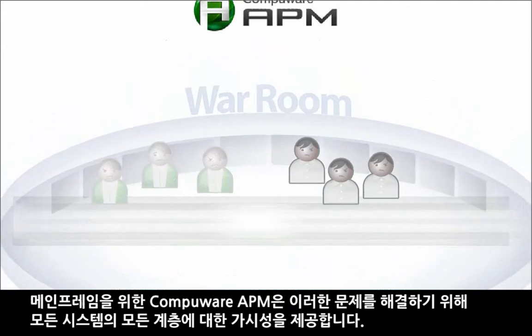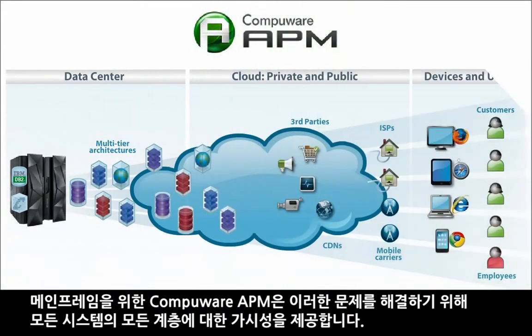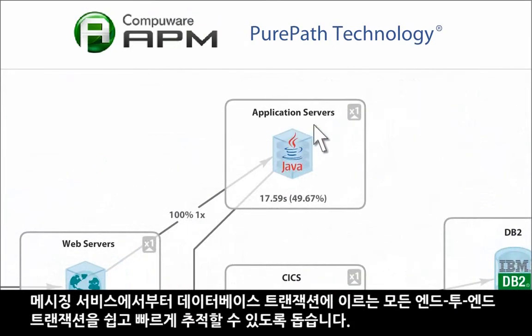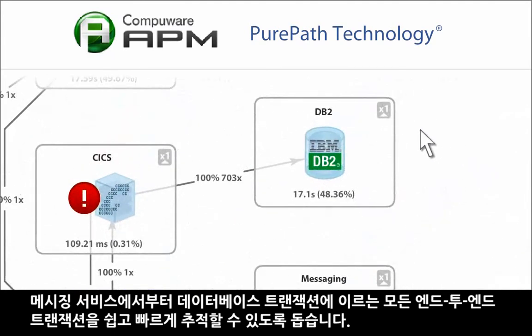Now, with CompuWare APM for mainframe, these teams have visibility across all systems and tiers. CompuWare PurePath technology, extended to the mainframe, lets you quickly trace every transaction end-to-end through messaging services and database transactions.